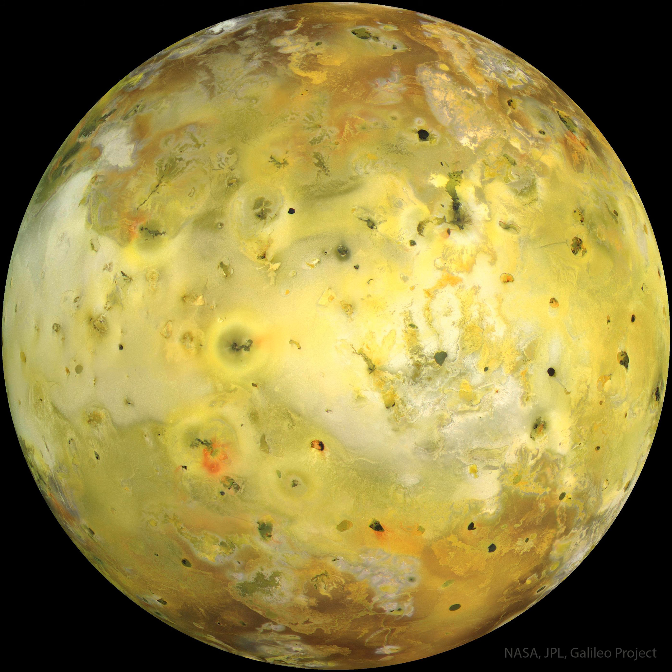NASA's APOD Update of December 11, 2022: Io in True Color. The strangest moon in the solar system is bright yellow. The featured picture, an attempt to show how Io would appear in the true colors perceptible to the average human eye, was taken in 1999 July by the Galileo spacecraft that orbited Jupiter from 1995 to 2003.